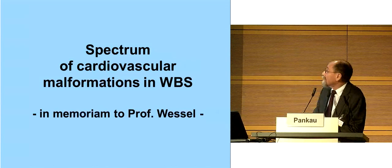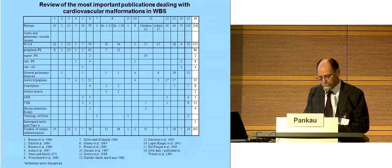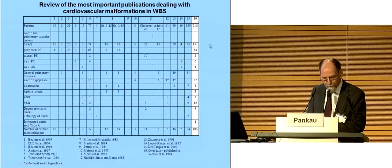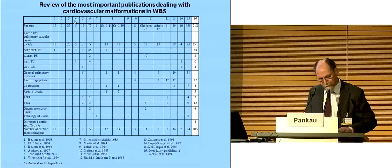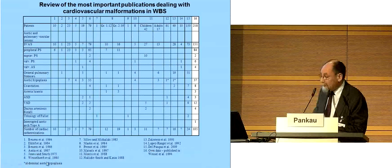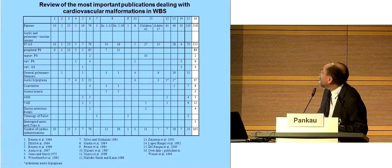Spectrum of cardiovascular malformations — in memoriam to Professor Wessel. One slide on cardiovascular malformations in Williams-Beuren syndrome, published in 1994, is an overview of the most important publications. On our own data including 218 patients, supravalvular aortic stenosis occurs in about 70%, and peripheral pulmonic stenosis in about 39%. Normally they occur together.